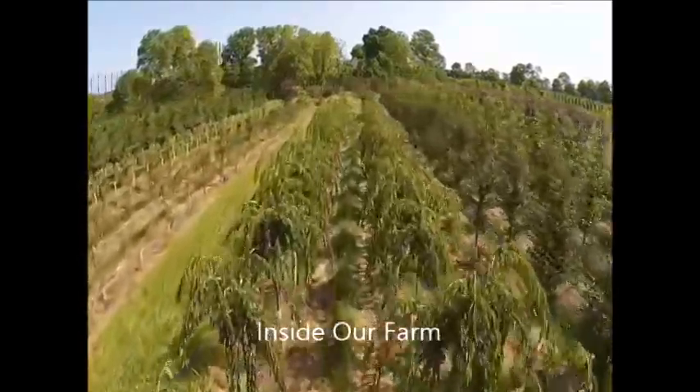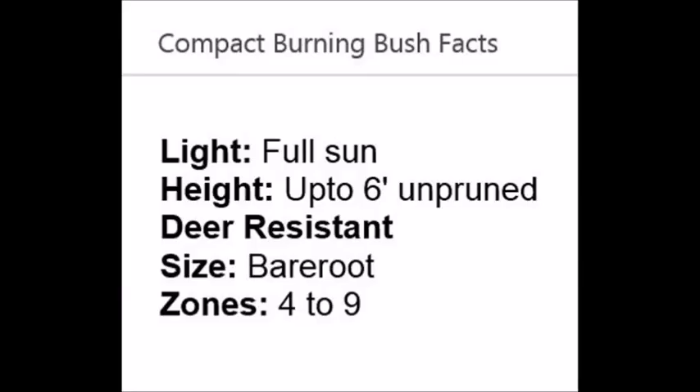We sell burning bushes: bare root, potted, and balled and burlapped.